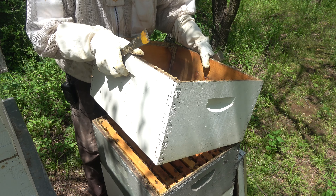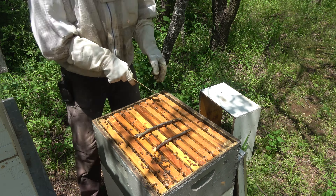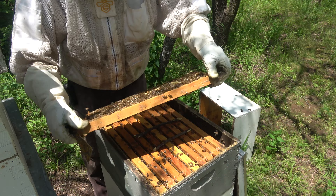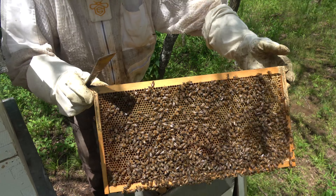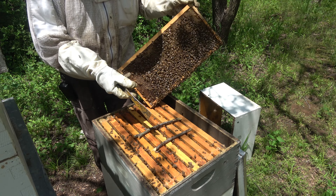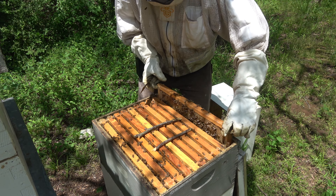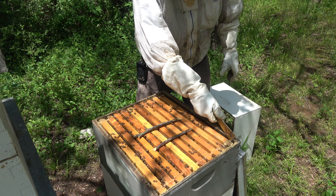Let's peek in here real quick just to double-check they've got some good stores. This outside frame is about completely full — so I know they've got it filled up pretty good in here. What you don't want to do is keep feeding them like this — they'll start backfilling where the queen needs to lay. They'll start putting nectar in there and she won't have any place to lay. That's kind of like a honey-bound situation that you created artificially.